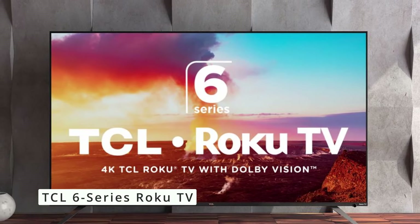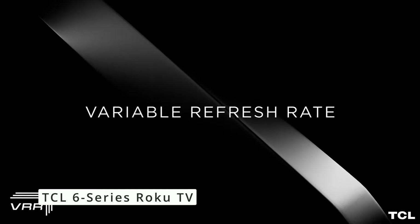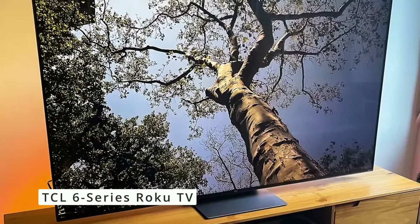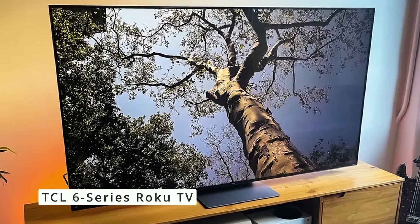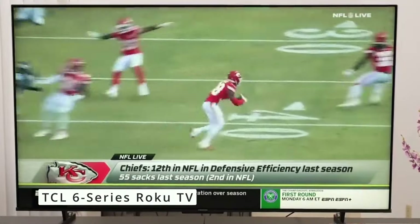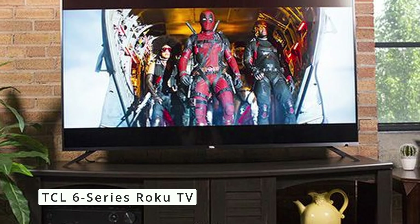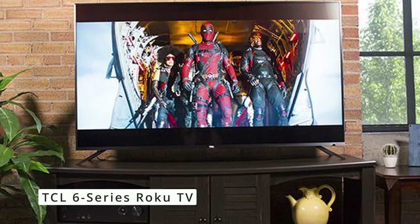The TCL 6 Series caters to gamers as well. It features a 60Hz refresh rate and supports Auto Low Latency mode to minimize input lag for a responsive gaming experience. While not the highest refresh rate on the market, it's sufficient for casual gamers. The TCL 6 Series Roku TV is a fantastic value for the price, offering excellent picture quality, a user-friendly smart platform, and decent gaming features, making it a well-rounded choice for most viewers.